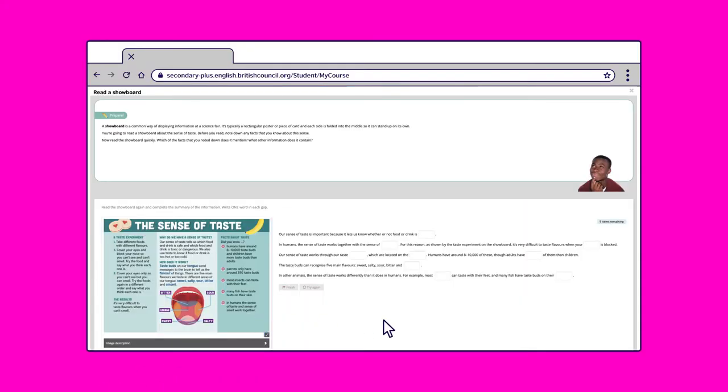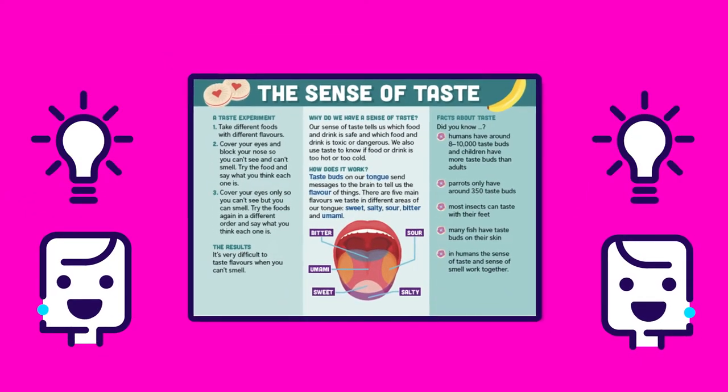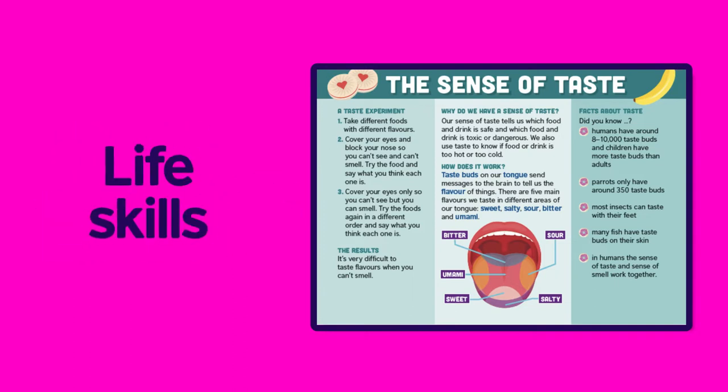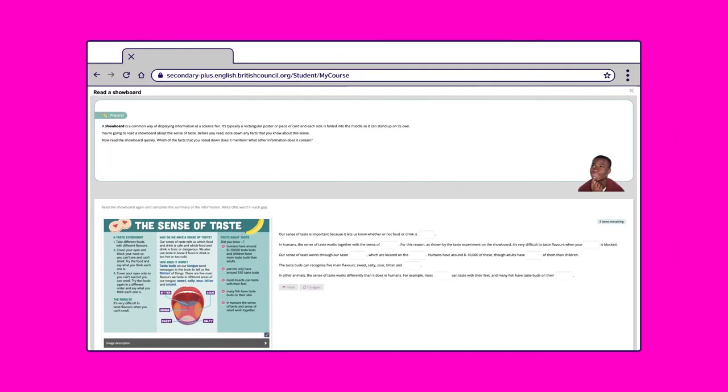In each module you'll work on a real-life project with your classmates. For example, in Sensational you'll create a show board to present at a science fair. The projects are designed to improve not only your English skills but also life skills such as team working and creativity, and study skills to help you in school and prepare for university.